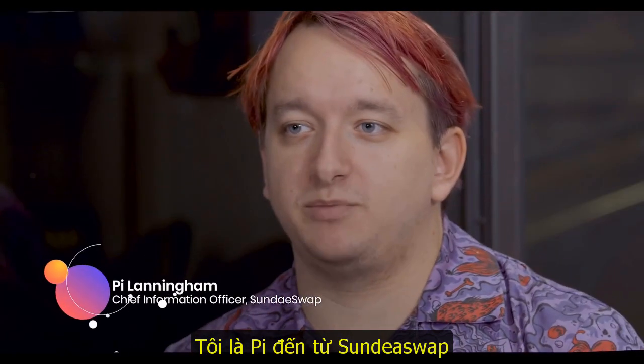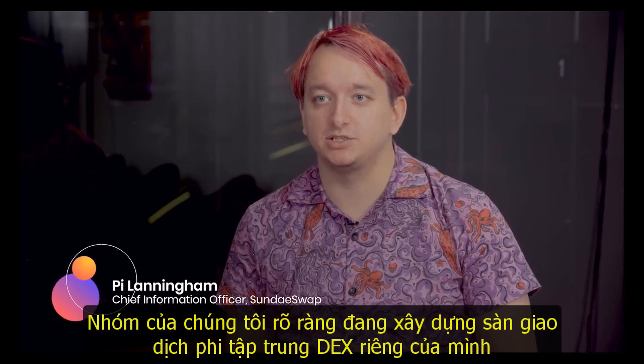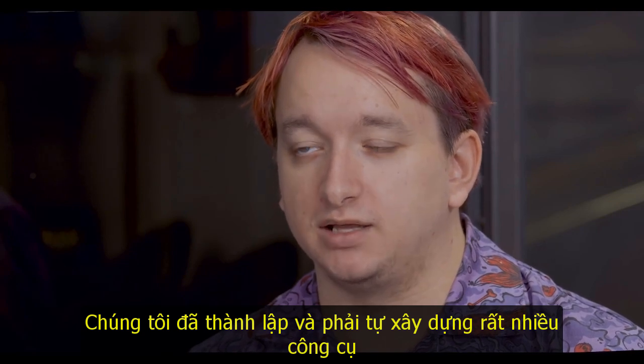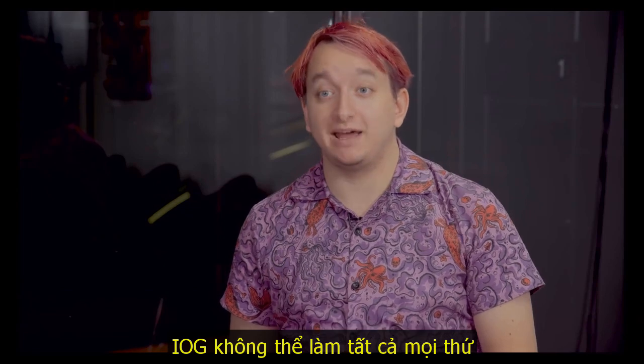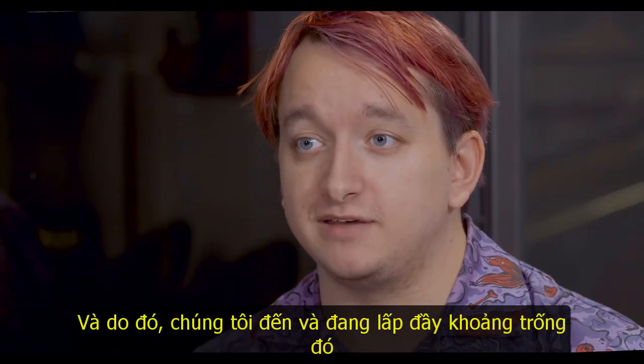I'm Pi from SundaySwap. Our team is obviously building our DEX, decentralized exchange. And as part of that, we have kind of found that we have to build a lot of tools. We're very early in the Cardano ecosystem. IOG can't be expected to do everything, and so there are some gaps that we're internally filling.